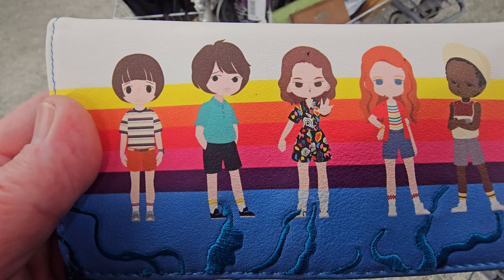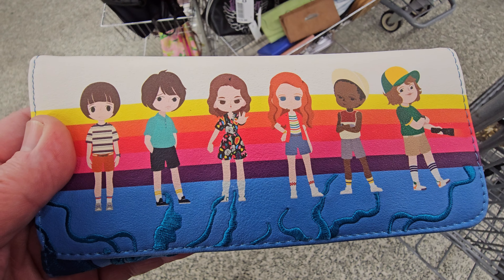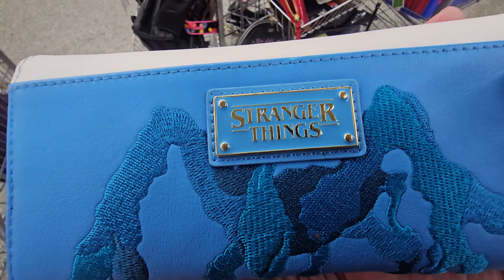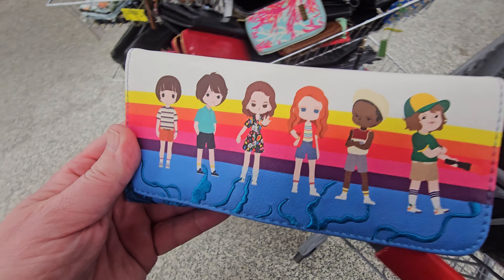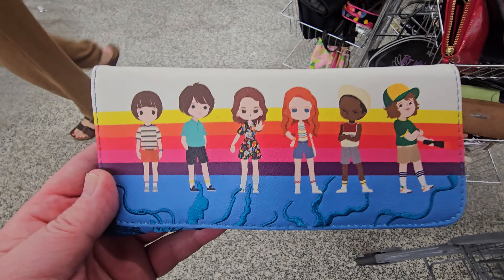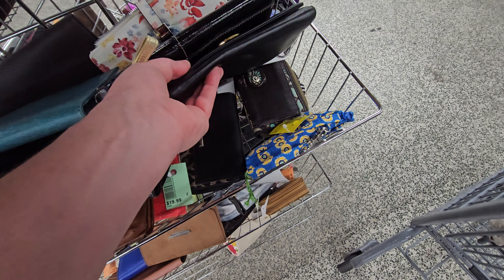This has got to be one of the greatest wallets, and it's embroidered — machine embroidered. This is a fun one. We're going to have to think about this one for sure. If you see anything you think I picked up, email me and I'll shoot you a price quote.